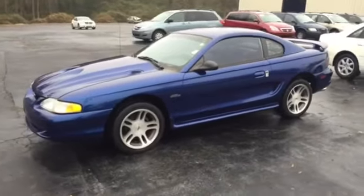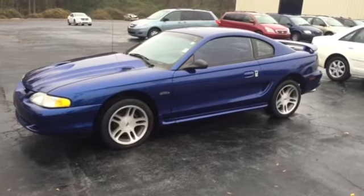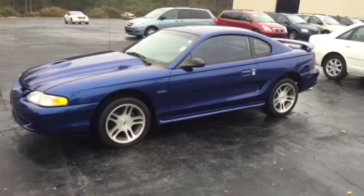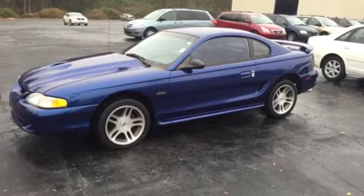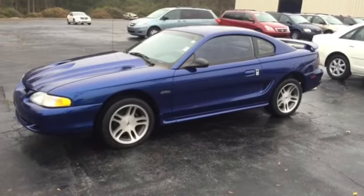There you have it — your 1997 Ford Mustang GT 4.6 liter here at LaGrange Toyota. Give me a call at 706-882-2963 or stop by and see me. Make sure you ask for Mike Ward. Look forward to seeing you.